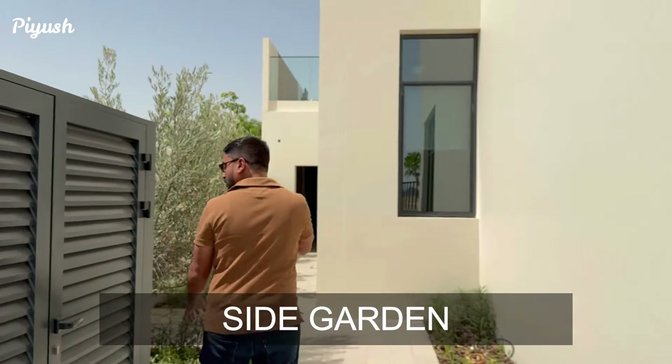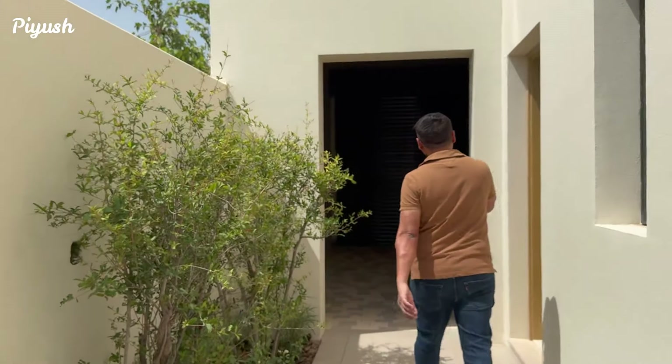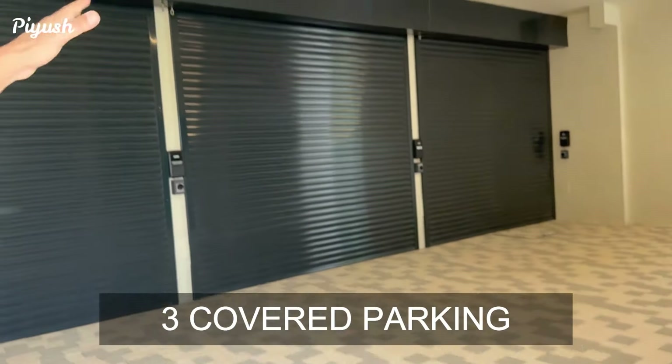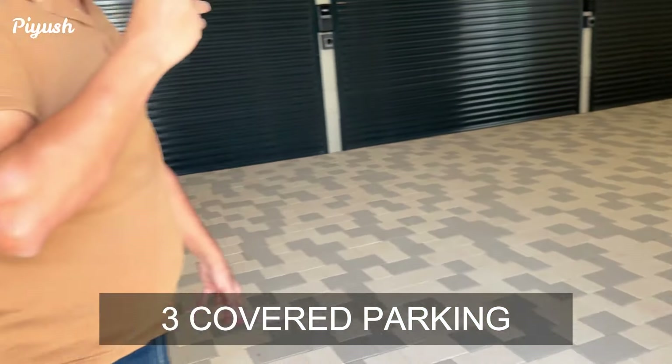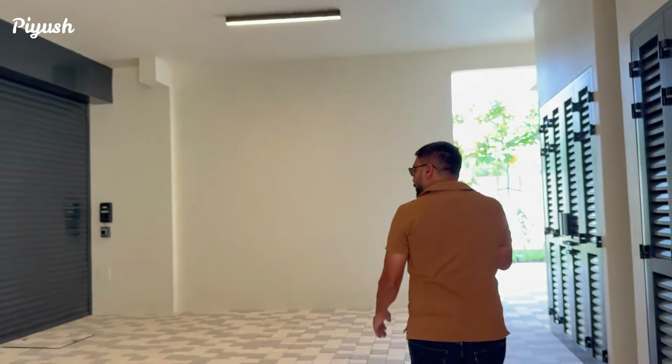This five bedroom villa comes with three parkings, which has got an automated slide. Now, this has got three parkings.